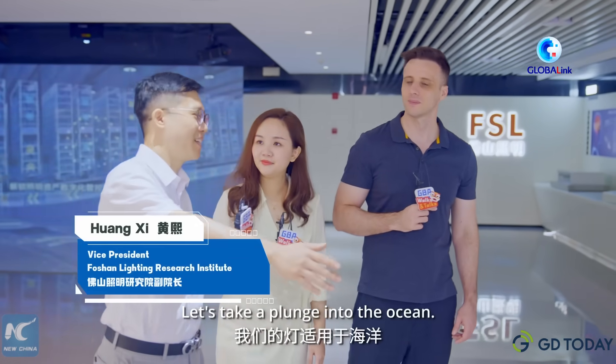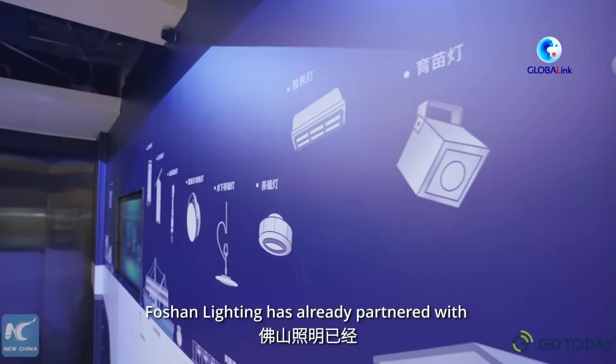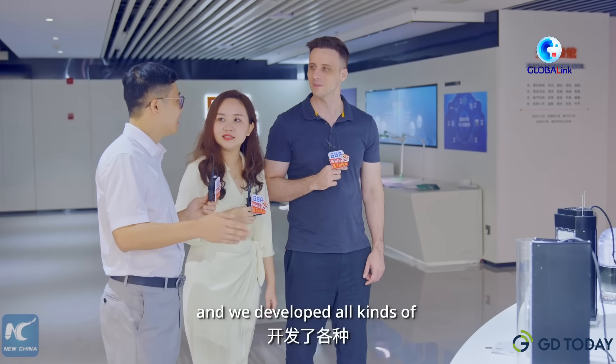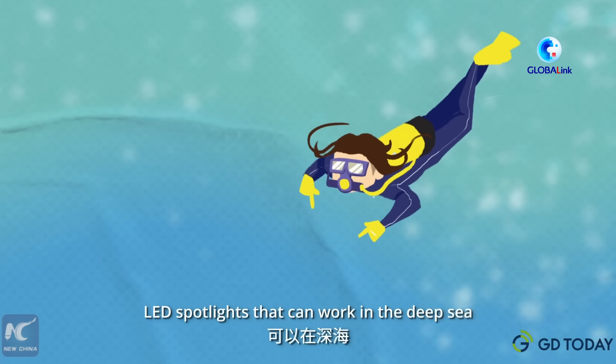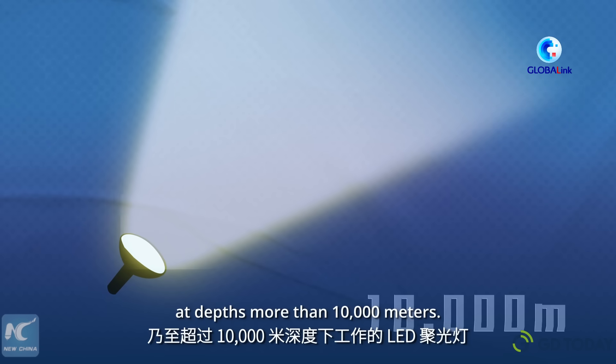Let's take a plunge into the ocean. Foshan Lightning have already partnered with the Chinese Academy of Sciences. We developed all kinds of LED spotlights that can work under the deep sea, with depths of more than 10,000 meters.